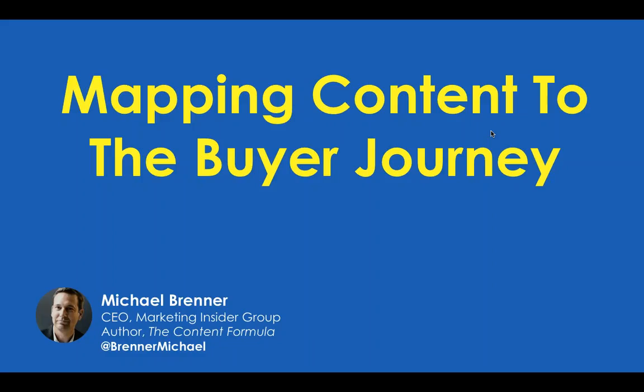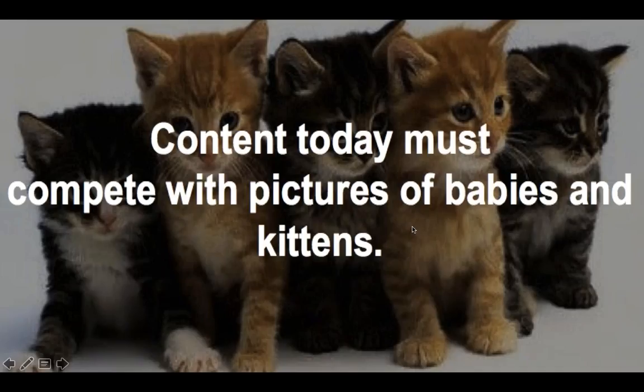I've spent a lot of time thinking, writing, speaking, and workshopping with clients and brands on how to be successful with content marketing. And I have a simple secret to content marketing success. But before we get to that, I think we need to set a little bit of context.